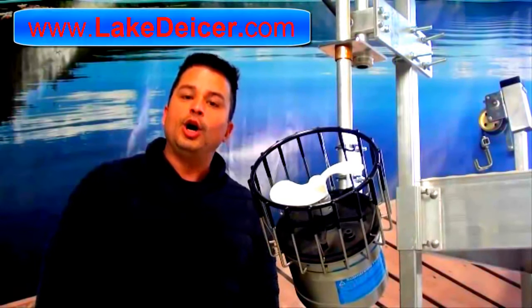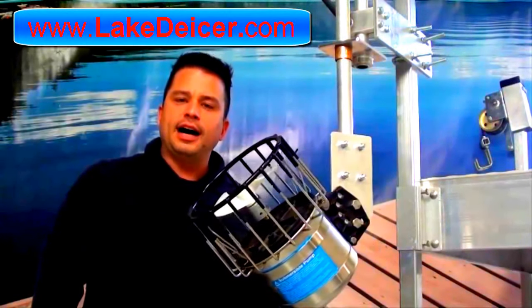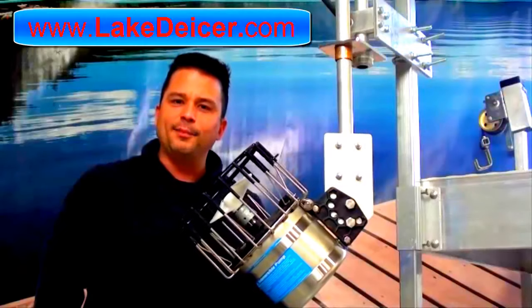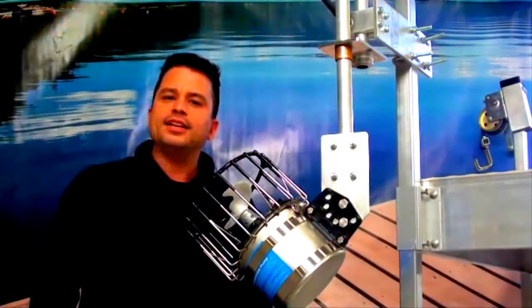Completely programmable with your 360 oscillator. For more innovations just like this, go to lakedeicer.com or call us anytime at 877-224-4899.